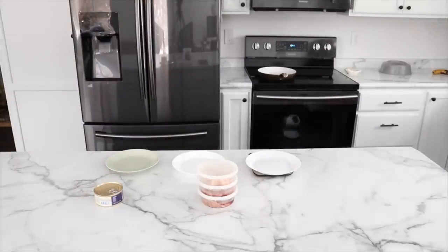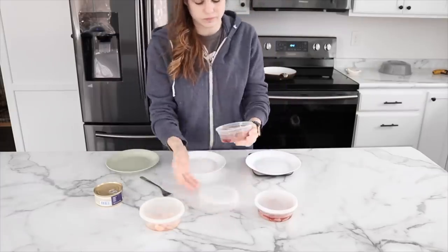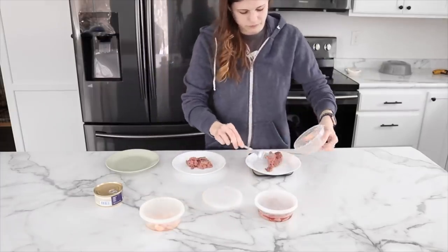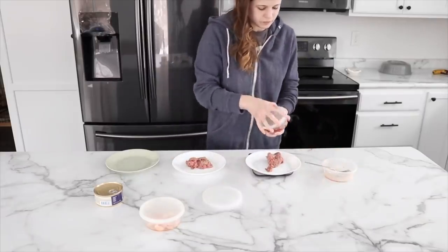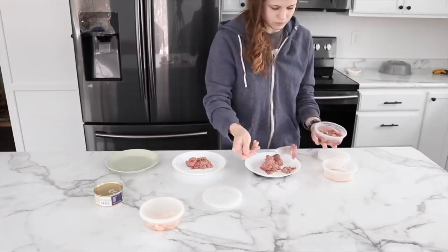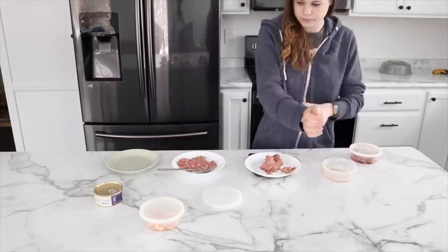Hey guys, this is Haley from oneownerobits.com and in today's video I'm going to be showing you my daily pet care routine. This will be including the cats as well as the hermit crabs and the bunnies. I do want to mention that I am taking care of my mom's cats for the winter, just for the next three months, so you will see two more cats in this video.